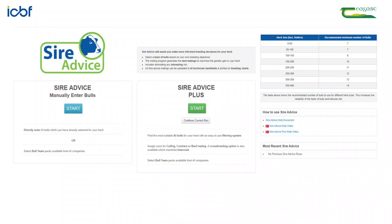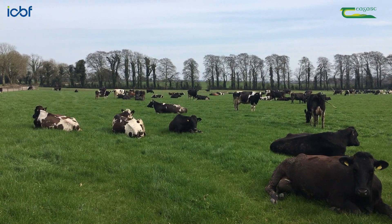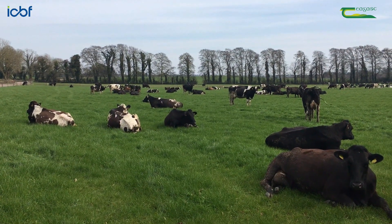The fifth step is to use the ICBF Herd Plus sire advice tool to help manage your breeding program and simplify the process of sire selection. It will also allocate your bulls to cows based on their strengths and weaknesses, as well as managing breeding.